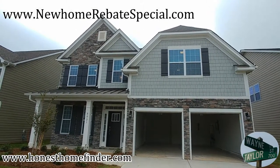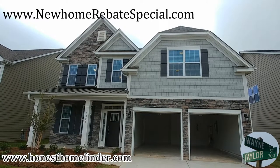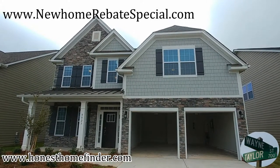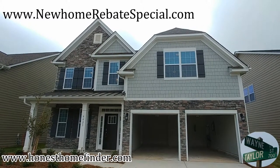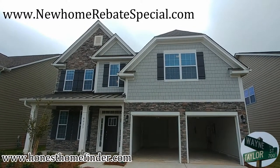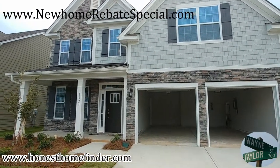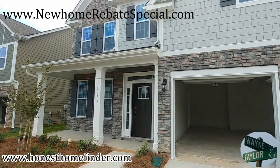Hey folks, Wayne Taylor, Wilkinson ERA, honesthomefinder.com. I'm out at Avondale DR Horton checking out a couple of their floor plans. They've got a bunch out here — this is gonna be a really big neighborhood. This is the Fleetwood: four-bedroom, three-bath, 2,558 square feet.